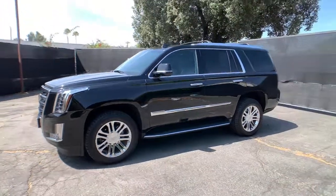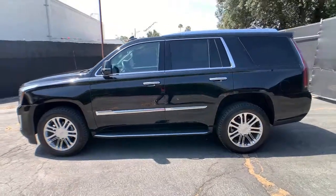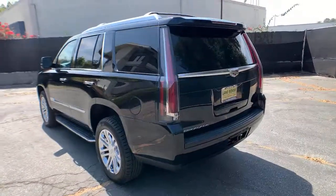Look no further than the 2018 Cadillac Escalade. With less than 35,000 miles on it, make the most of every drive when you travel in modern style and comfort.